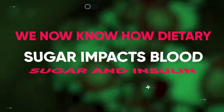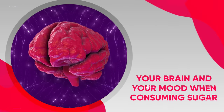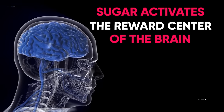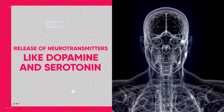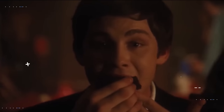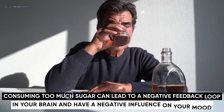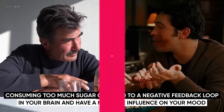Now that we know how dietary sugar impacts blood sugar and insulin, let's look at what happens to your brain and mood when consuming sugar. These effects can be significant for a number of reasons. The first is that sugar activates the reward center of the brain — it causes a release of neurotransmitters like dopamine and serotonin, which are responsible for feelings of pleasure and well-being. However, just like consuming too much alcohol or drugs, consuming too much sugar can lead to a negative feedback loop in your brain and negatively influence your mood.